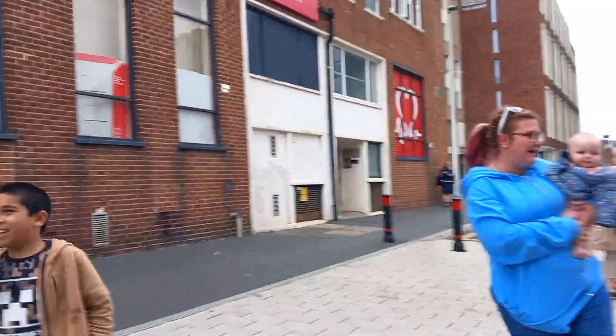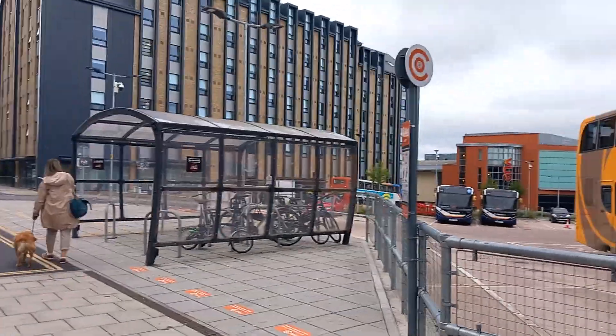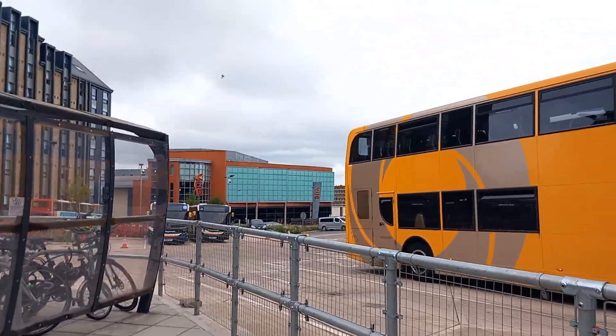Hey guys, welcome to the latest video from Martell's Views. Today we're at the bus station. We've got a while before our bus departs, so I thought let's make a little bus video.